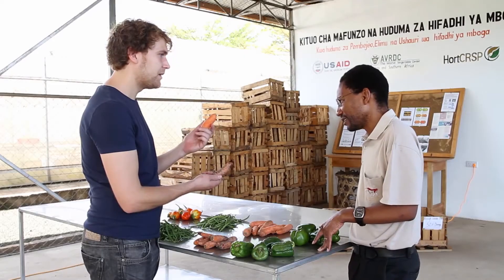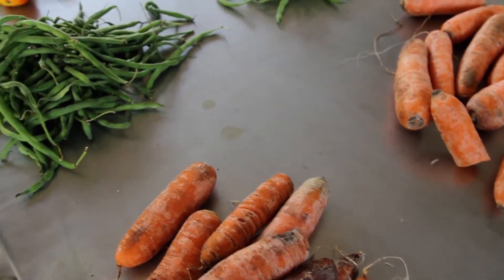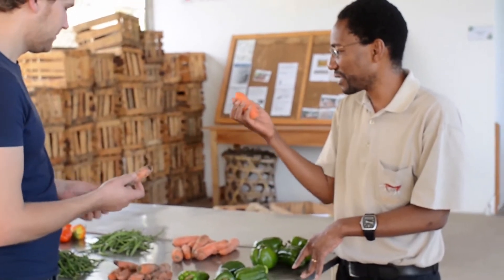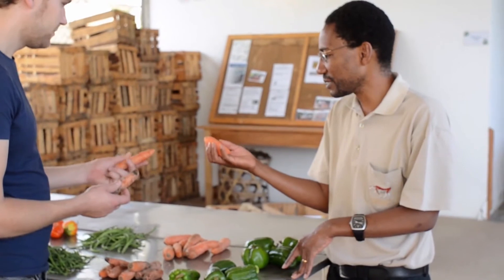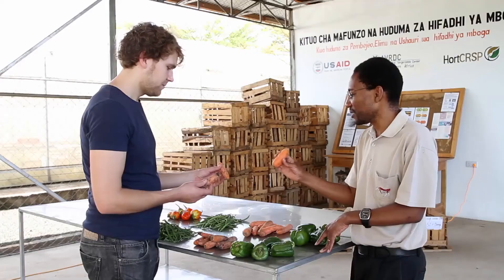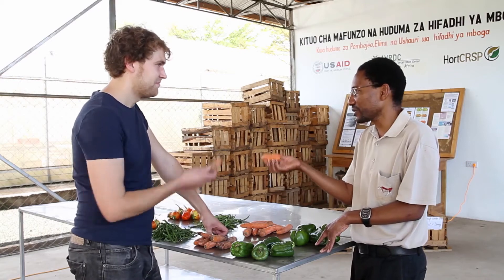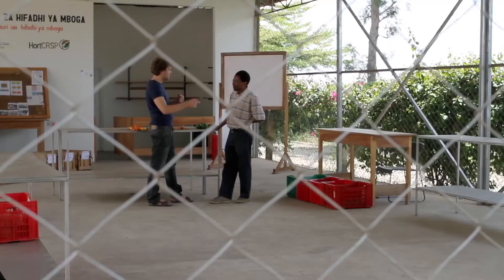We stored produce in the Wakati and this was stored out in the ambient conditions. As you can see, the product that's in the Wakati is much better quality. It hasn't lost its moisture and it's got very little disease incidence, so even after four or five days it still looks really good. I wouldn't want to eat the ambient-stored produce, and neither would I.